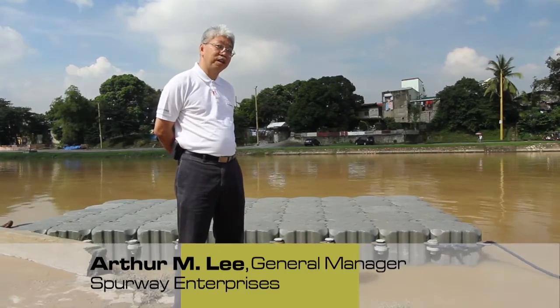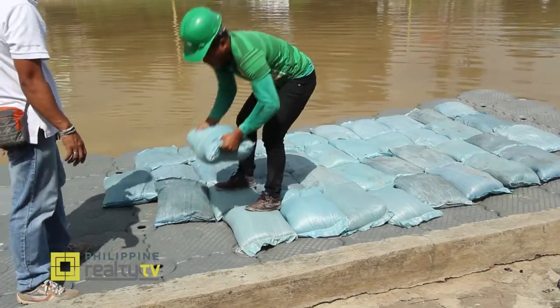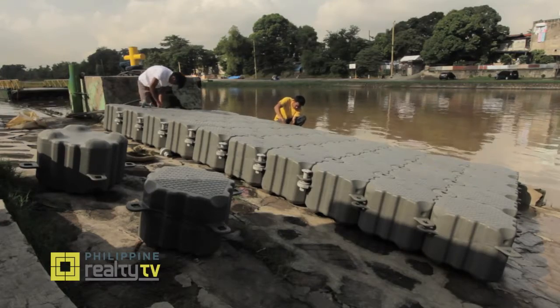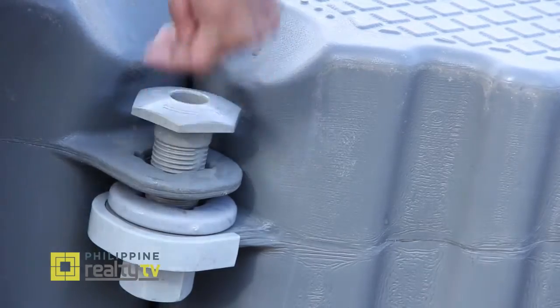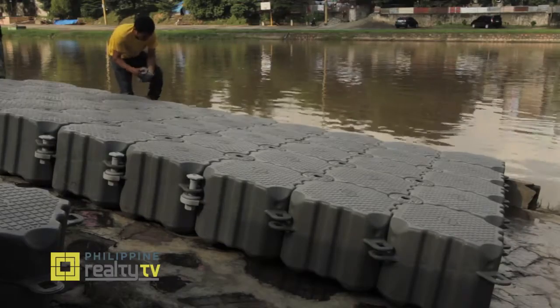The marine float is what we are going to use for these projects. This is usually used as an alternative for pontoons. With this, it can hold about 95 kilos per cube, which means it can carry a car or more than that. Two persons can install it — there's a pin that holds all four cubes, and on the sides there are bolts that fix the whole perimeter. For one carport, installation will take less than 30 minutes.